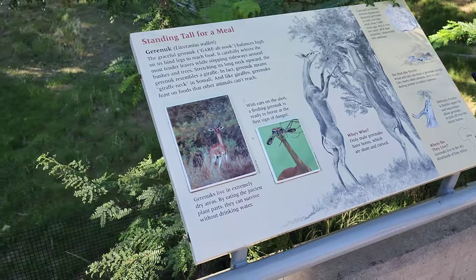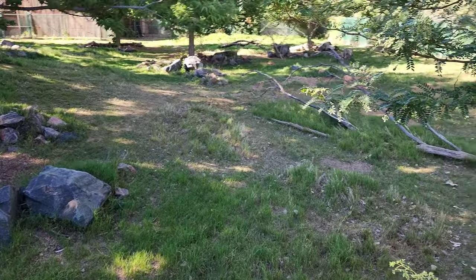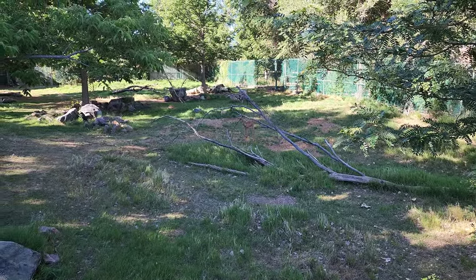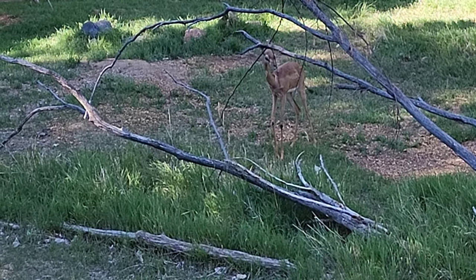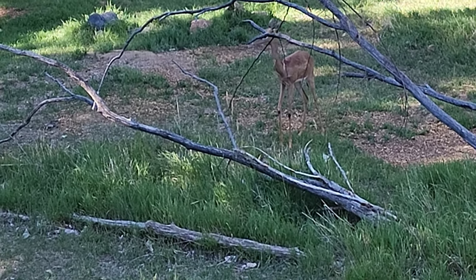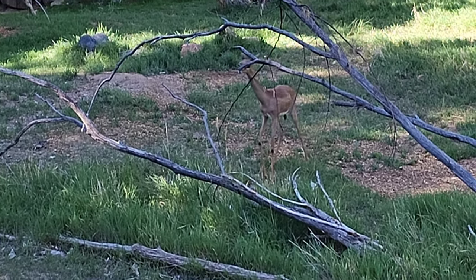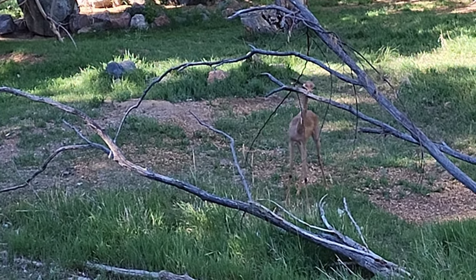Here is a gerenuk, which is a type of antelope. There it is over there, behind the tree, moving around. There's only one out now. There can be cranes in this exhibit too, because there is a placard for them, but I don't see any. It's just this one creature out here right now. Look at those really long legs — incredible.